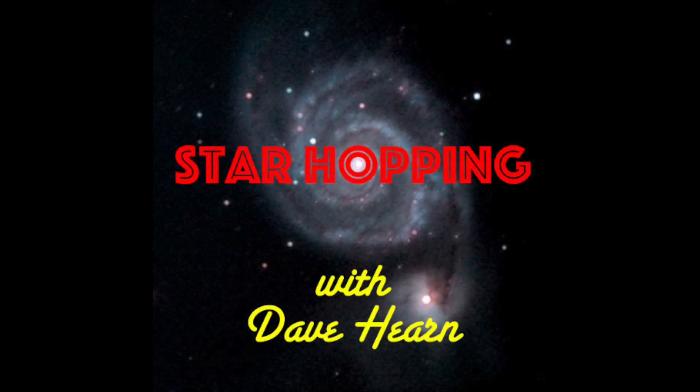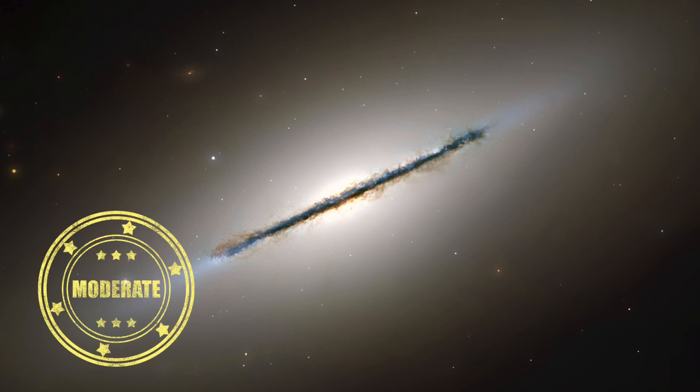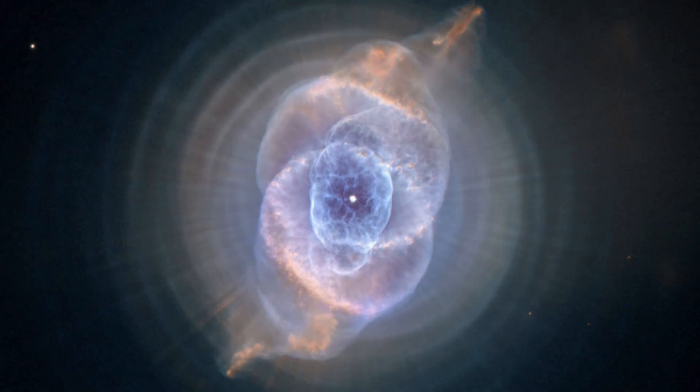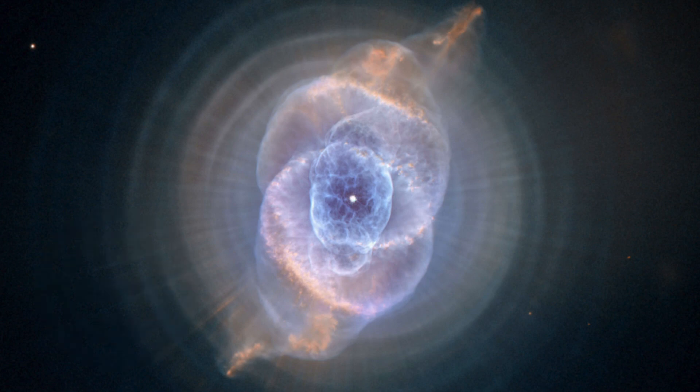In this episode of Star Hopping, we'll look at the Draco region and show you how to find these beautiful deep sky objects: Messier 102, NGC 5907, and the Cat Eye Nebula, NGC 6543. Let's go Star Hopping!